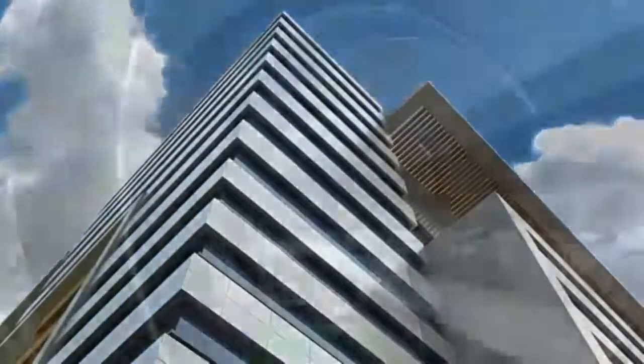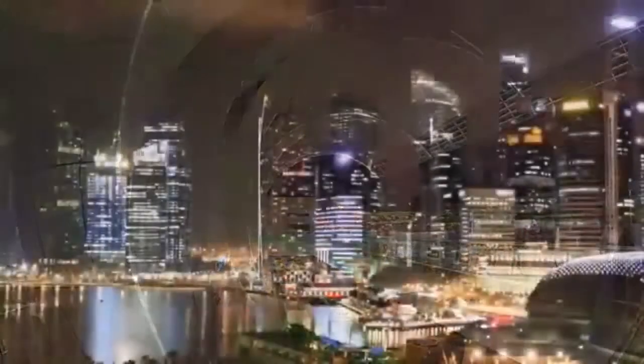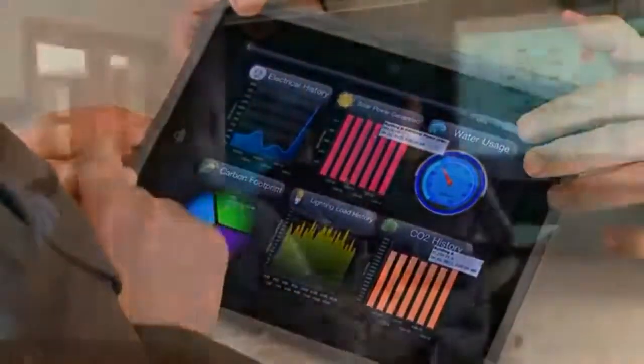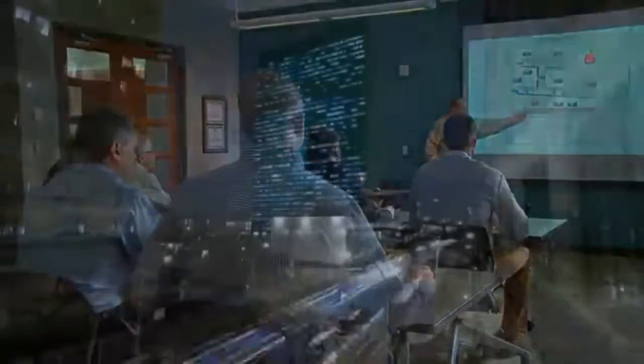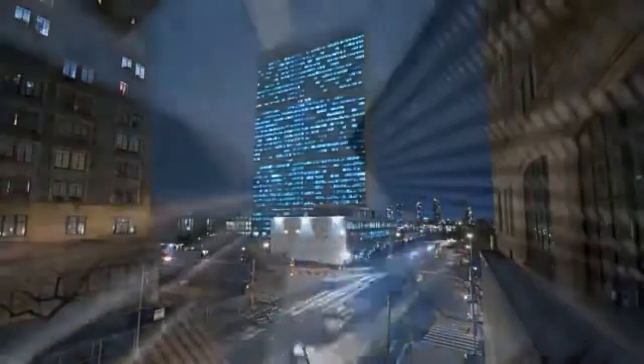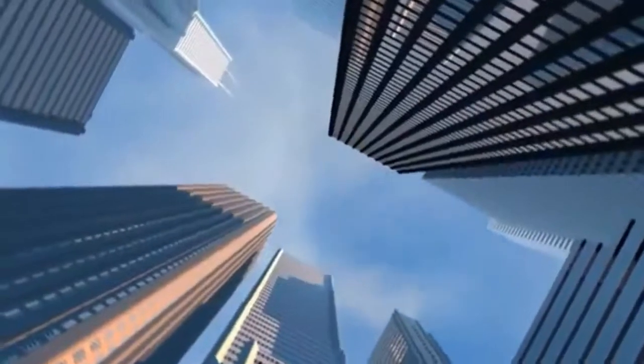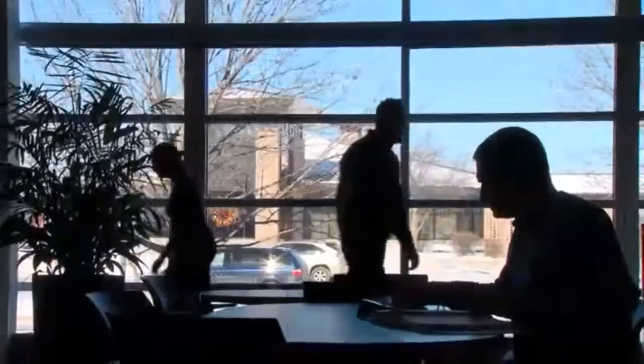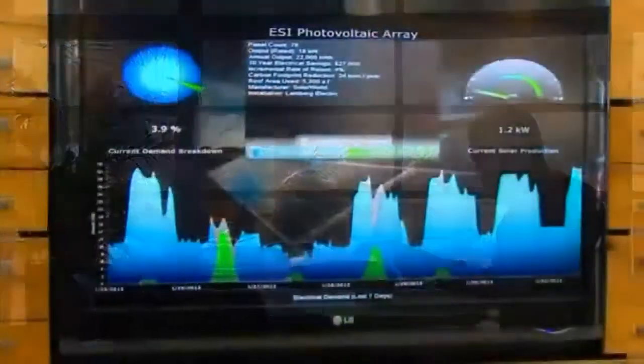Honeywell is on the leading edge when it comes to intelligent building technologies, operating practices, and service and maintenance models. With more than a century of building control experience behind us, we are building a world that's safer and more secure, more comfortable and energy efficient, more innovative and productive.